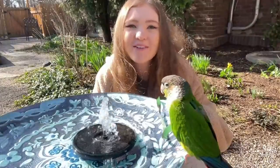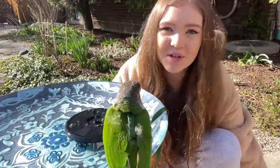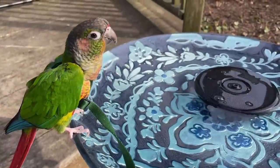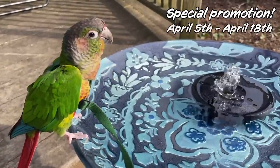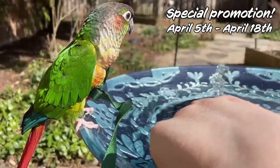With an Ockme fountain, your garden will attract tons of wild birds, as they love the running water, especially now that the spring bird migration is here. Ockme is running a special promotion from April 5th to April 18th — if you use the link and code on the screen, you'll get a 40% discount on your own solar bird bath fountain.